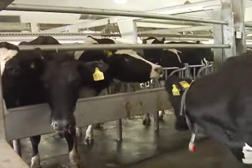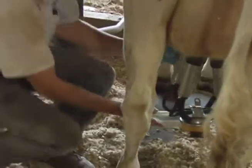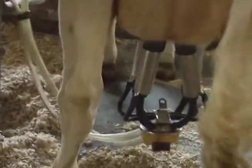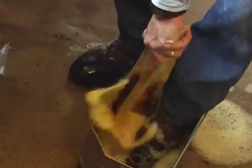Farmers also care about the milk their cows produce. The whole milking process takes place using modern machines, without human hands ever touching the milk. Everything is sanitized, which means keeping things clean so people can stay healthy.